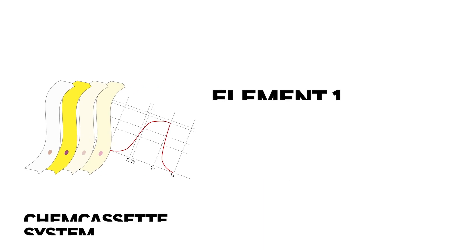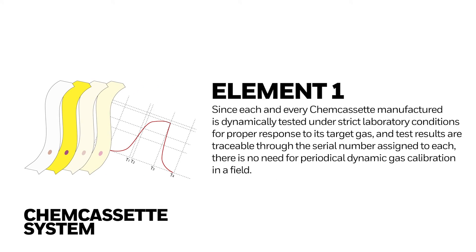Element 1: Since each and every ShemCasset manufactured is dynamically tested under strict laboratory conditions for proper response to its target gas, and test results are traceable through the serial number assigned to each, there is no need for periodical dynamic gas calibration in the field.